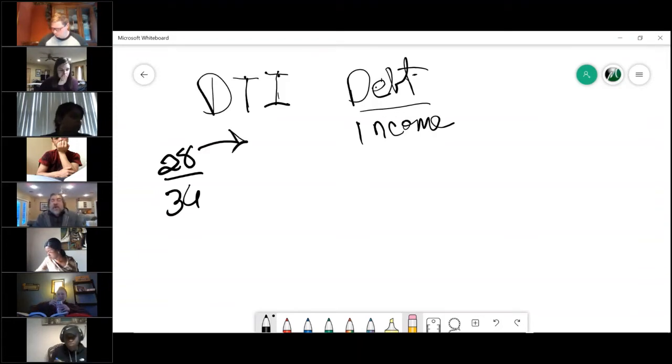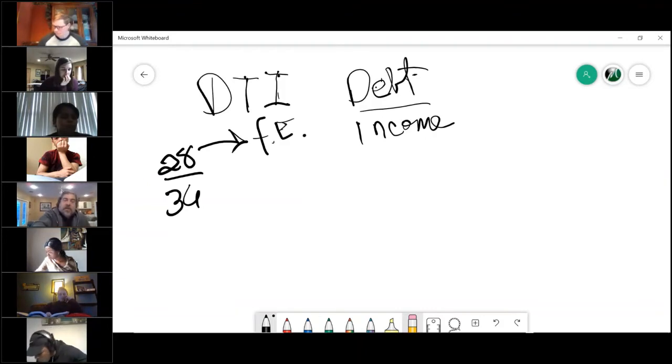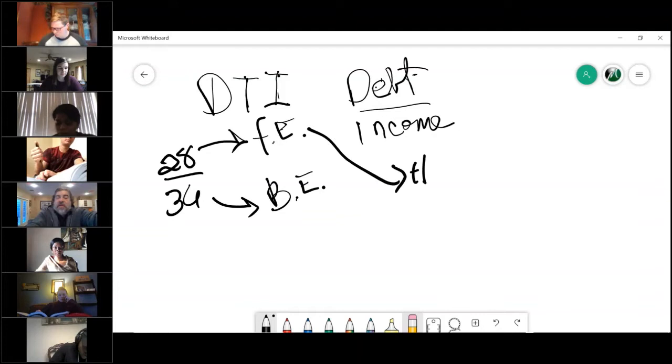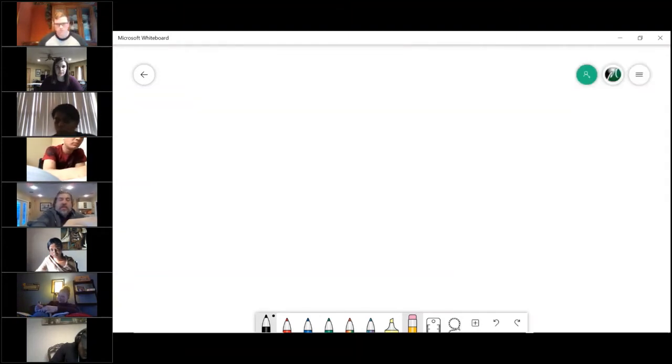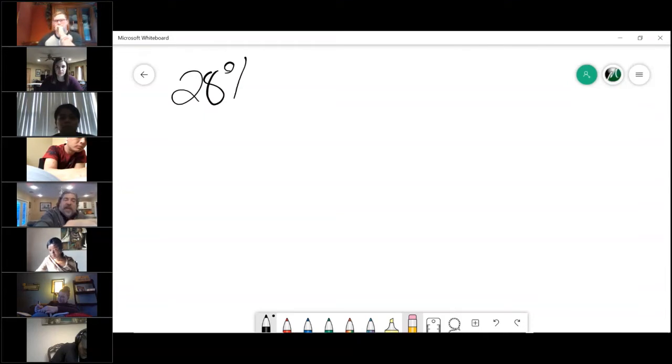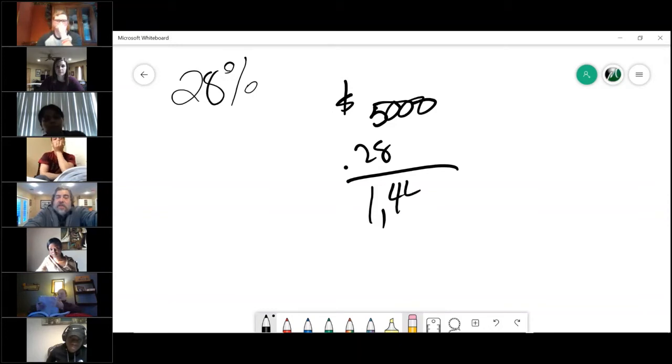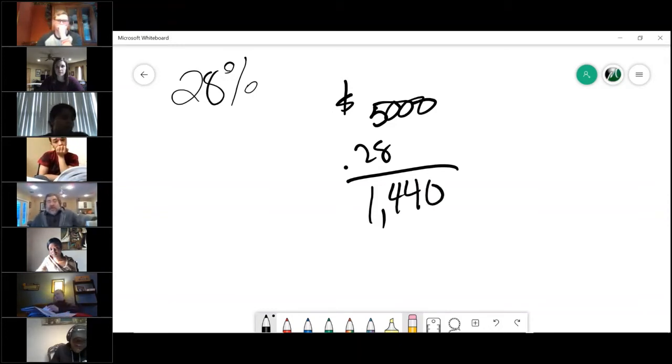The 28 is called the front-end number, and the 36 is called the back-end number. The front-end number deals mainly with your housing. What they're saying is 28% of your income can go towards your housing. So if your client makes $5,000 a month, 28% of that is how much the house payment can be — that's how much they can allot towards a house payment.